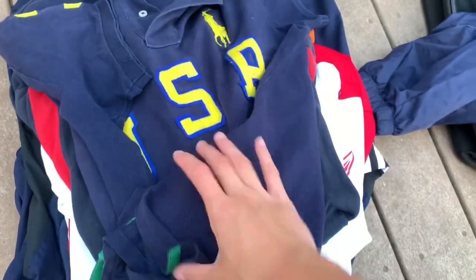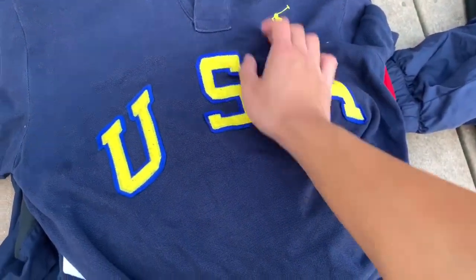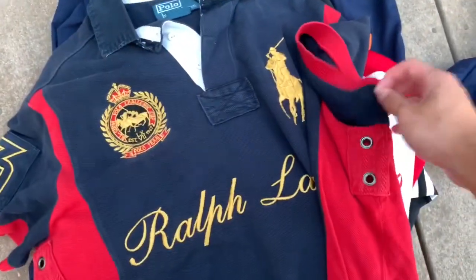Next is this really nice Essential Polo shirt — you've got the USA all stitched in with a little pony right there, really nice embroidery, size medium. Then we have another really nice Polo shirt.